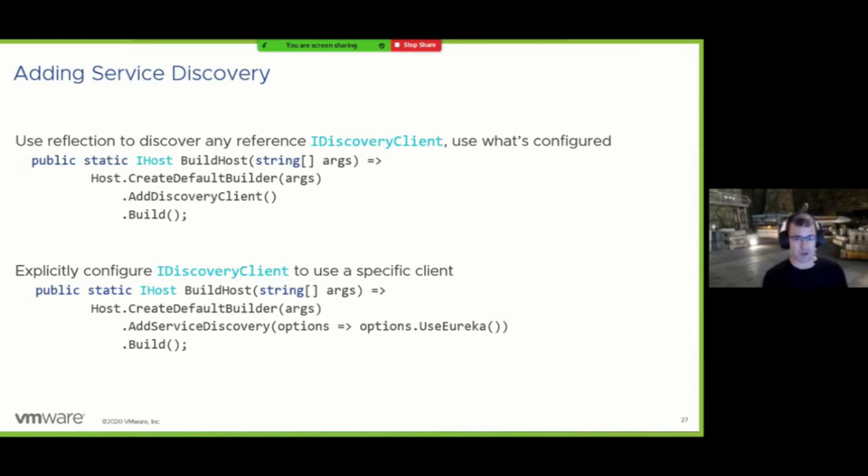If you prefer the style we offered before — where your code just says 'add a discovery client' and we figure out at runtime which one it actually is — the AddDiscoveryClient method we've been shipping still works. You will need to update your NuGet references though; if you want to toggle between Eureka and Consul, add references to both packages. We use reflection under the covers to find all discovery clients included and evaluate which one is configured. If multiple are configured, we throw an exception at startup so you know right away.